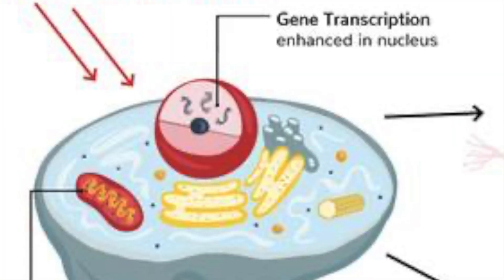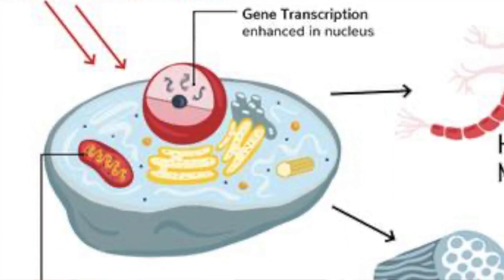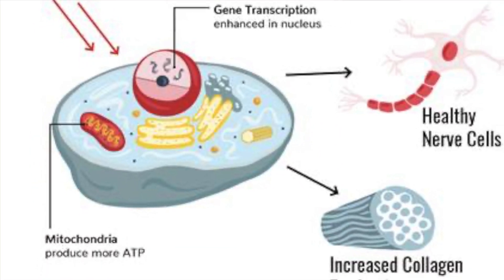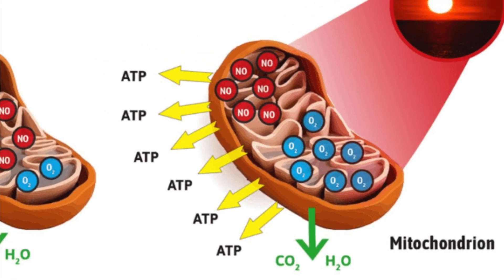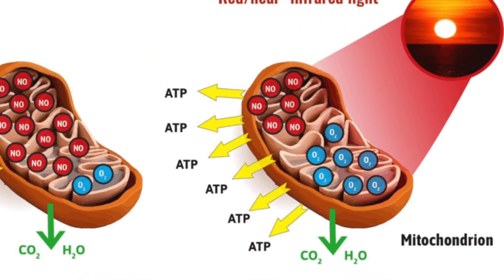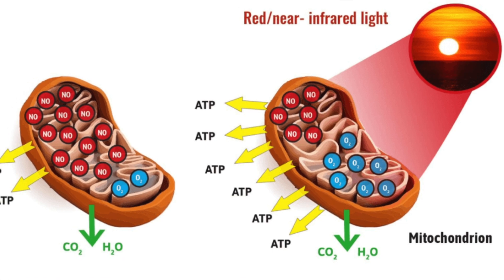When red and near-infrared light penetrate our cells, they activate the mitochondria. These organelles float freely within our cells and are known as the cell's powerhouse. Mitochondria produce adenosine triphosphate, ATP, the universal energy supplier that keeps our cells functioning. When you breathe, eat, walk, and even sleep, your cells are using ATP. In cells that require massive energy, such as those found in your muscles, there can be thousands of mitochondria in just one cell.